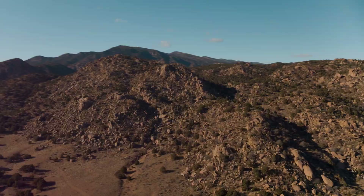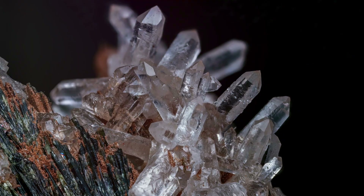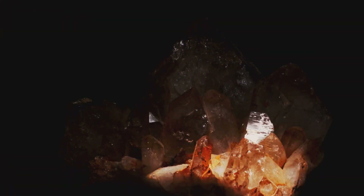Across the earth, from towering mountains to scorching deserts, lies a treasure we know as quartz. This crystal, often clear or white, is surprisingly common. Its sparkle catches the eye, hinting at hidden wonders within.